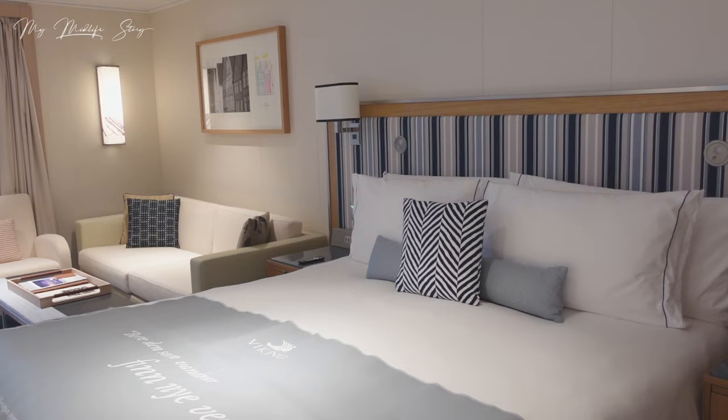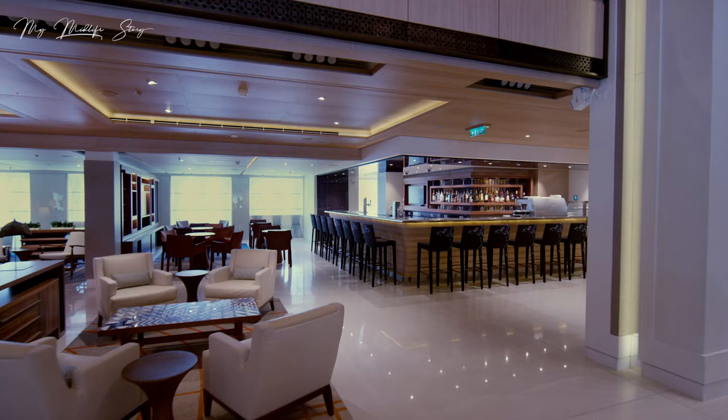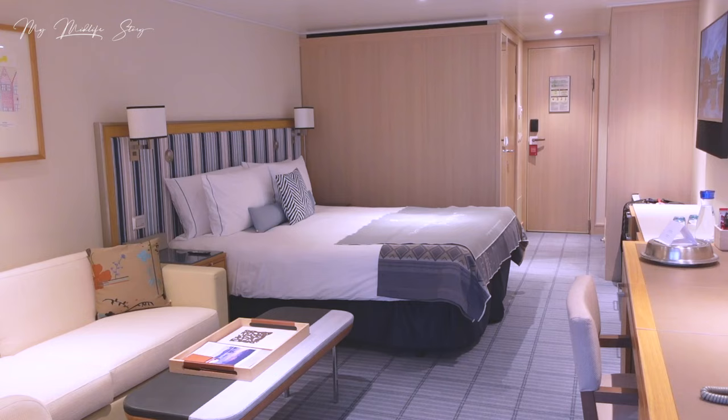What to expect on a Viking cruise is the focus of this video. I'll be taking you through general information about Viking, their fleet of ships, and the Viking Mars - the particular ship I traveled on recently to Norway. I'll take you deck by deck through what you can find, tour the cabin I had, and finish off with lots more general information.